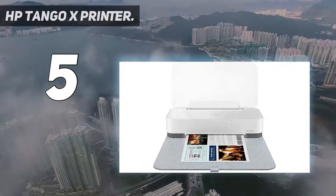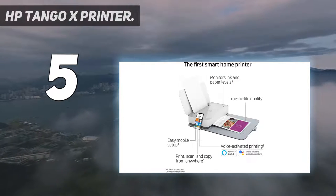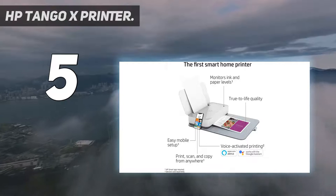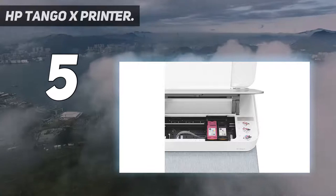Voice-activated, hands-free printing for everything from shopping lists to crossword puzzles. Use your mobile phone printer to print hands-free with Amazon Alexa and Google Home, so you can stay productive without interrupting your life.